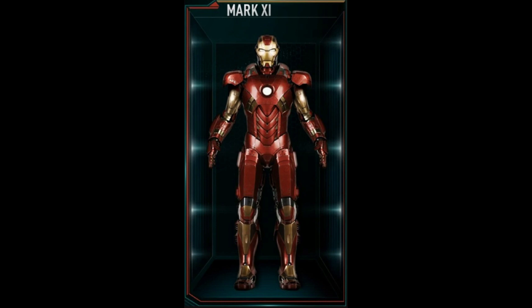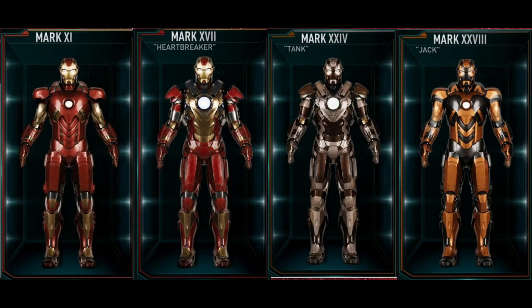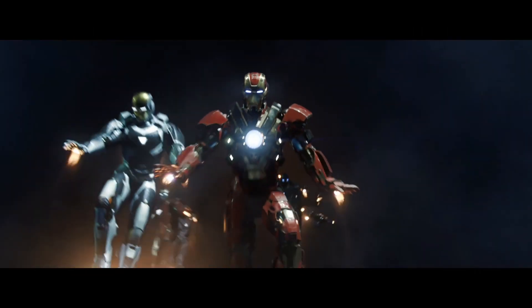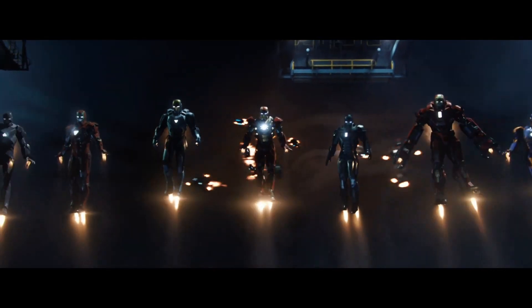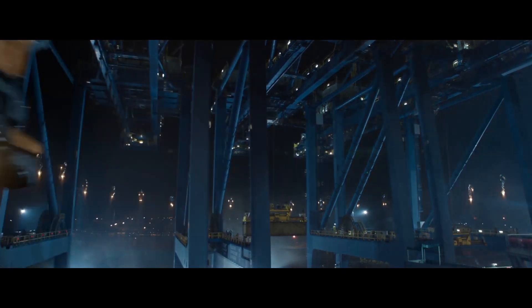The armor features a new design in the helmet and faceplate, which would later be reused for the Mark 17, 24, and 28. The Mark 11 was called to assist Tony and Rhodey as part of the House Party Protocol, but was ultimately destroyed in the Clean Slate Protocol after the battle.